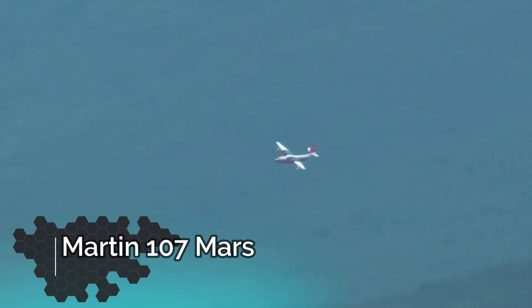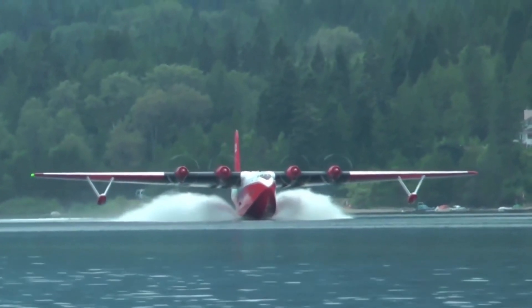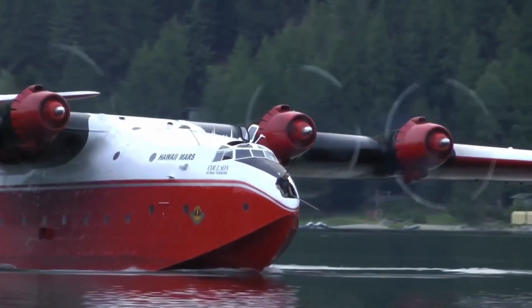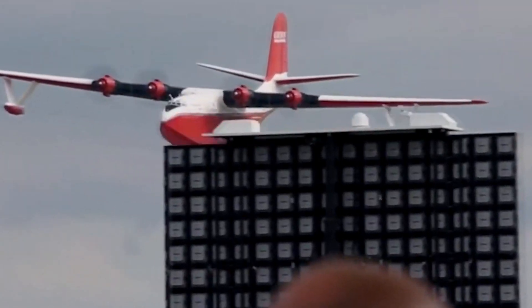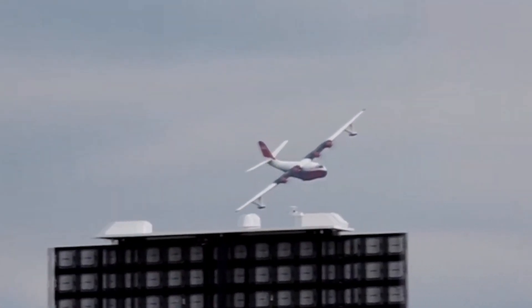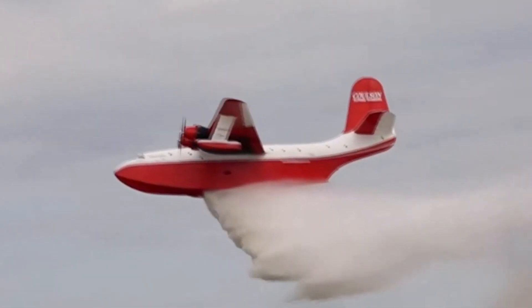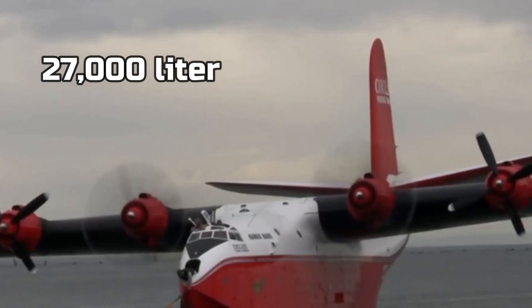Up next, we have the Martin 107 Mars. This one is like a giant boat, but it has wings and it can fly. Unlike the other airplanes we showed you that you have to fill up when they land, this thing can land in a river or a body of water, fill itself up, and lift off and go fight fire. The size of the tank in this thing is 27,000 liters.